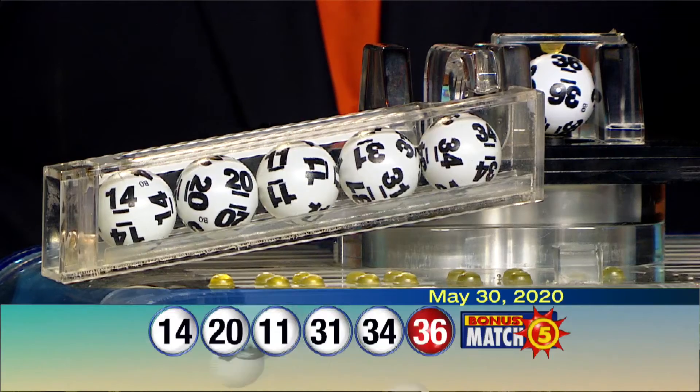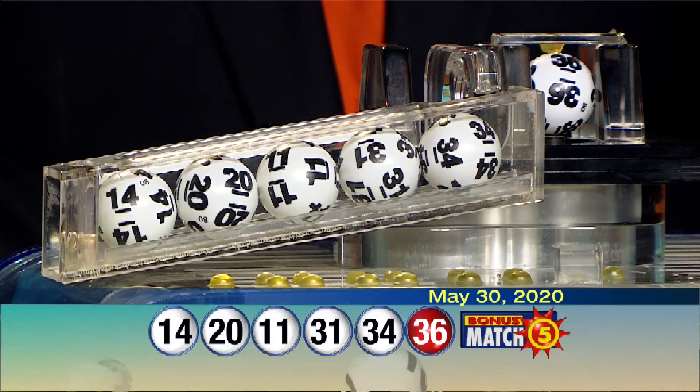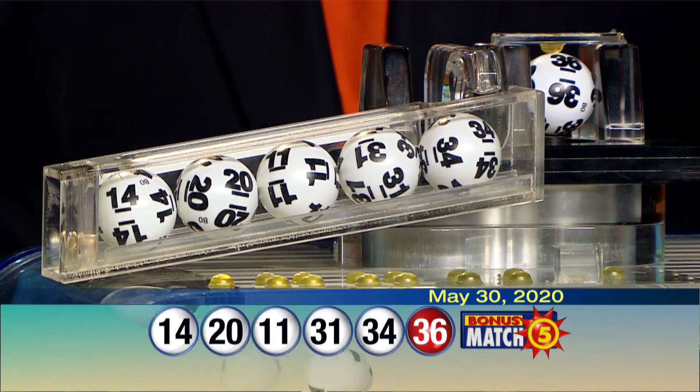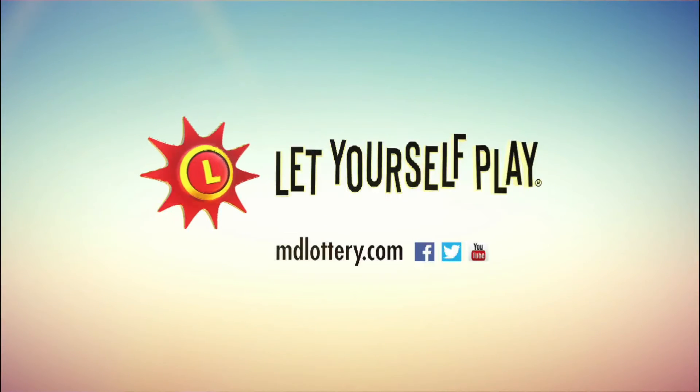And our bonus ball is 36, making our winning numbers 14, 20, 11, 31, 34, and our bonus ball is 36. Check out Maryland Lottery news, events, and winning numbers at mdlottery.com. The Maryland Lottery, let yourself play.